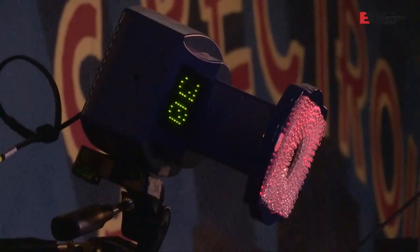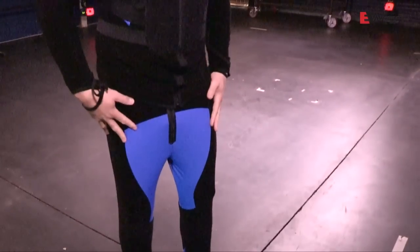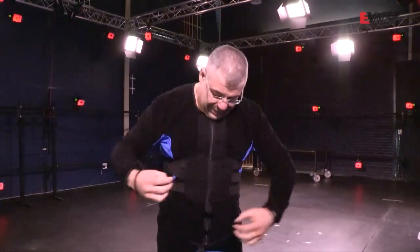So check this out — this suit has got all the velcro, so all the technology is on here. It's pretty hot actually, it feels like a wetsuit, but this is the technology that everything gets stuck to. We'll find out in a moment how it all interacts with all the cameras and what happens.